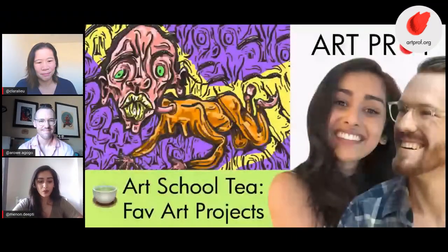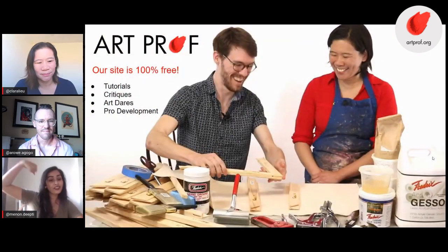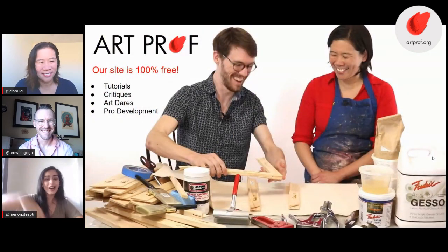I'm teaching artist Deepti Menon, joined here by ArtProf teaching artist Alex Rowe and Prof. Lou herself. Welcome everybody. Today we are going to be talking about our favorite art projects. If you are looking to strengthen and flex your art muscle, ArtProf is the community for you. We have tutorials, critiques, and more, and it's all for free.